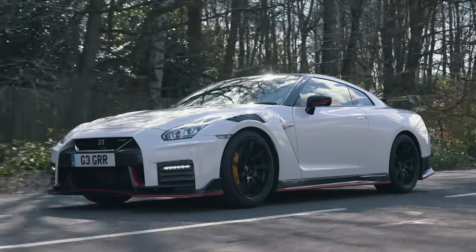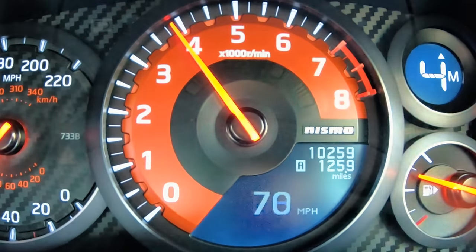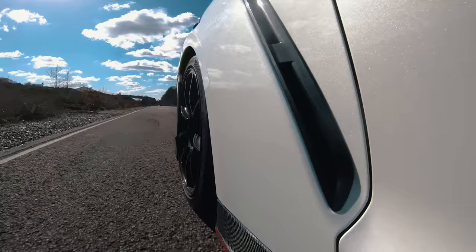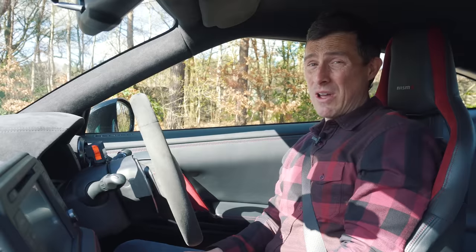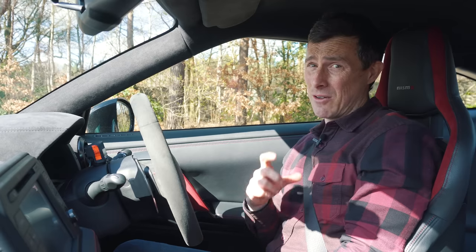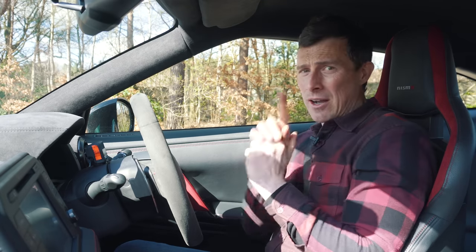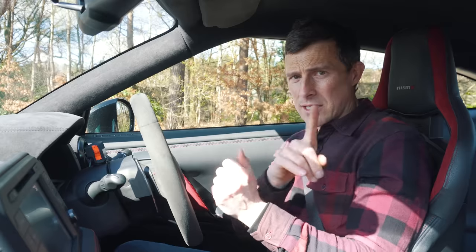Godzilla really is a proper animal. Let's do a brake test from 70 miles an hour to see how long it takes to stop. Both feet on the pedals — here we go. It stopped in 43 meters. I recently did a brake test in the new BMW M3 and M4; click the pop-up banner to see how long they took. I'm saving the launch for the 0-60 and standing quarter mile, but let's continue.